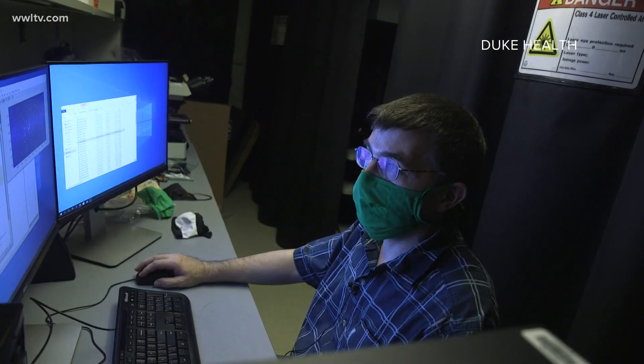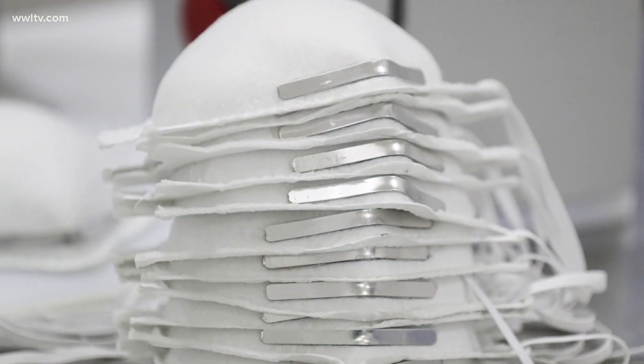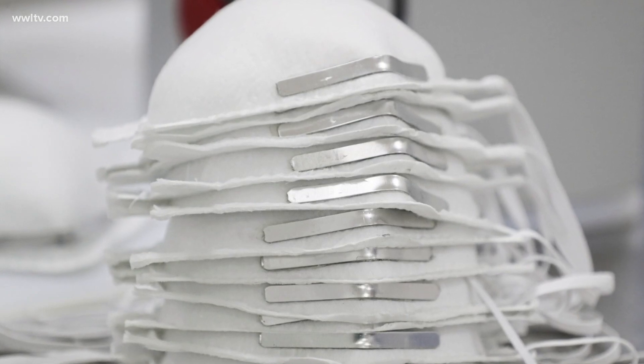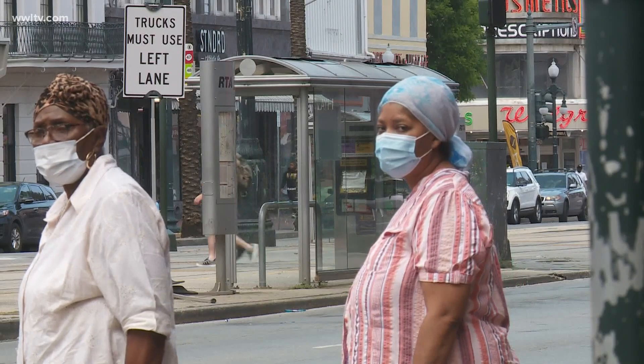Duke researcher Martin Fisher says the research showed the best face coverings were N95 masks, the hospital-grade coverings used by health care workers. Surgical, polypropylene, and handmade cotton face masks also performed well.